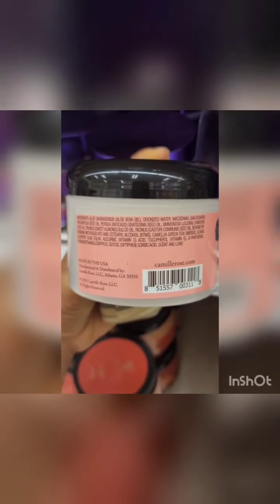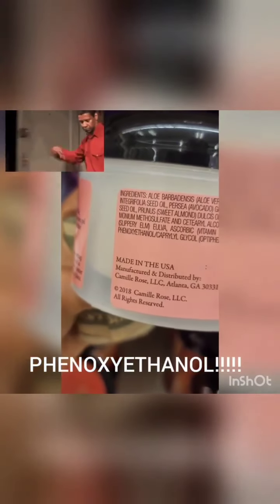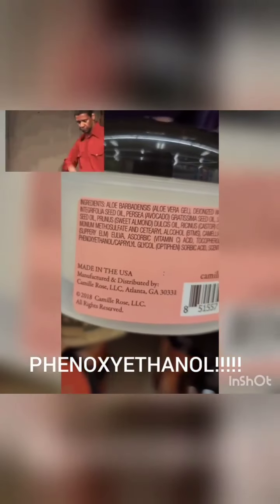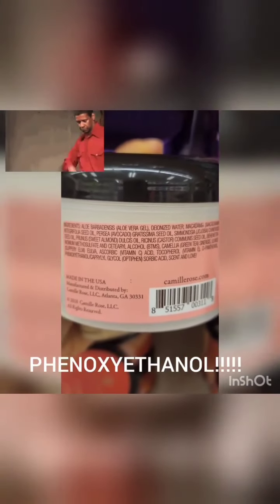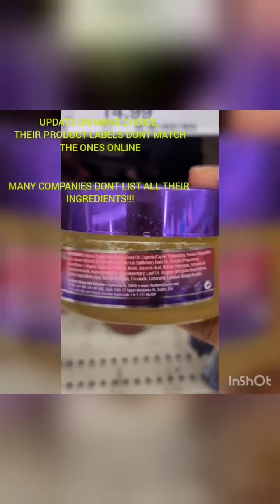Let's see this Camille Rose product — right there, phenoxyethanol. Everything was looking good besides that one. Yeah, there's alcohol in it, a lot of them have alcohol. But come on — phenoxyethanol. Now let's see what Main Choice has going on. That's supposed to be Black-owned. And right there — parfum, fragrance. That's one.